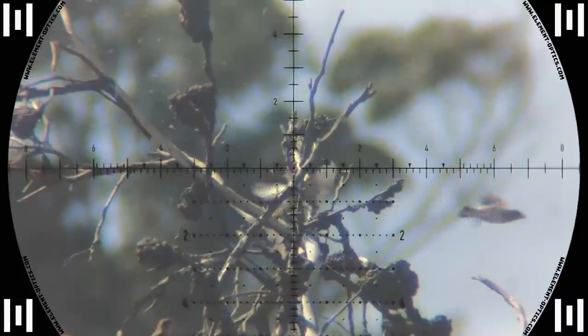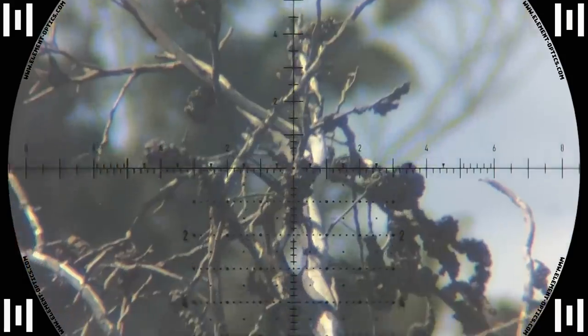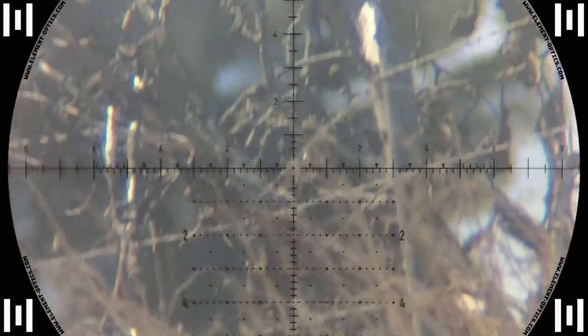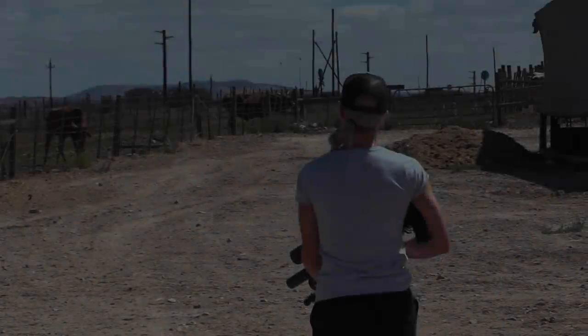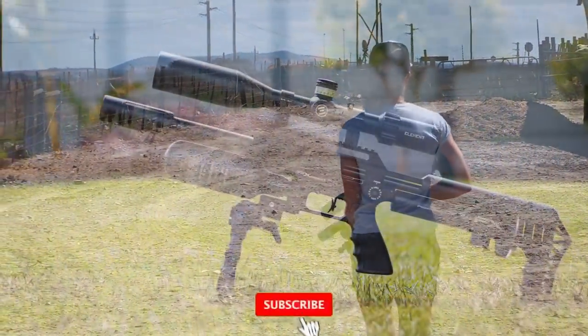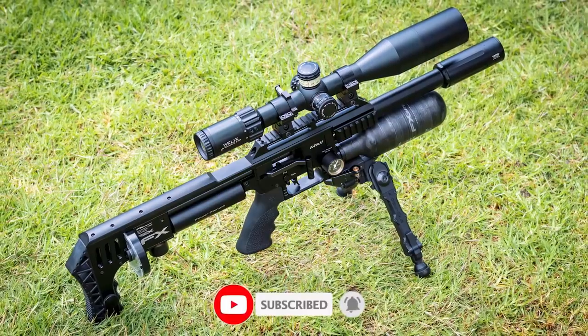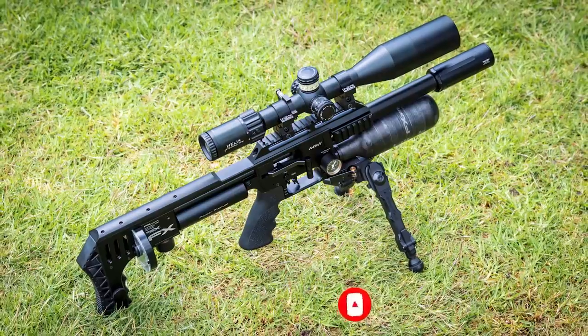Well, that concludes my testing for the Barracudas at high speed for now. I still need to do them at longer distances but I'm pretty happy with the results today. That is it for this video — thank you very much for watching. If you like this content please click the like button, remember to subscribe to my channel. It would really help me out and I hope to see you next time. Cheers.